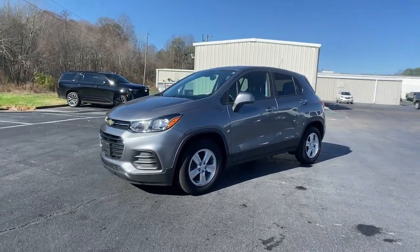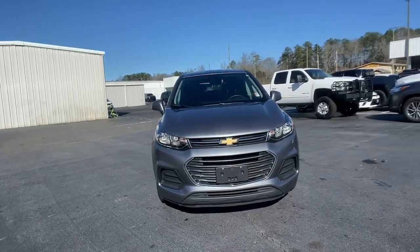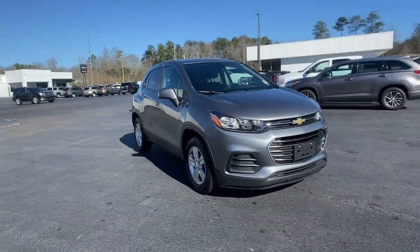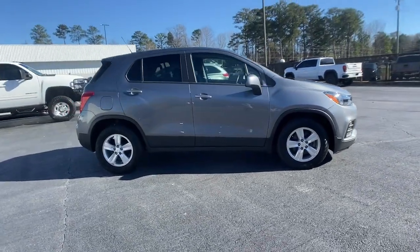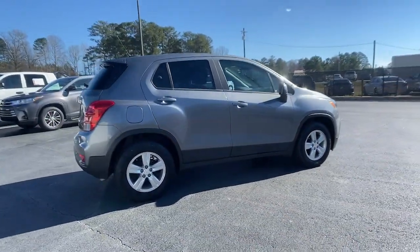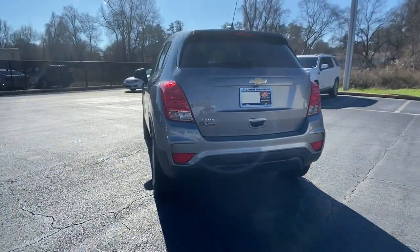Get acquainted with the 2020 Chevrolet Trax. With less than 35,000 miles on the odometer, this vehicle provides excellent value. Take your adventurous spirit wherever it wants to go in the versatile and efficient Trax. With flexible cargo space and efficient design, it energizes your daily drive.